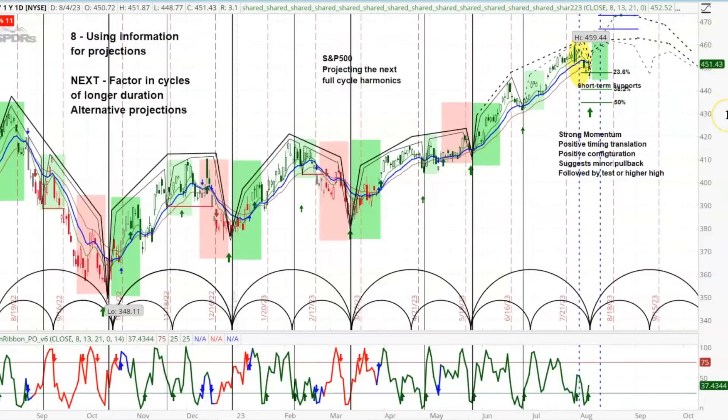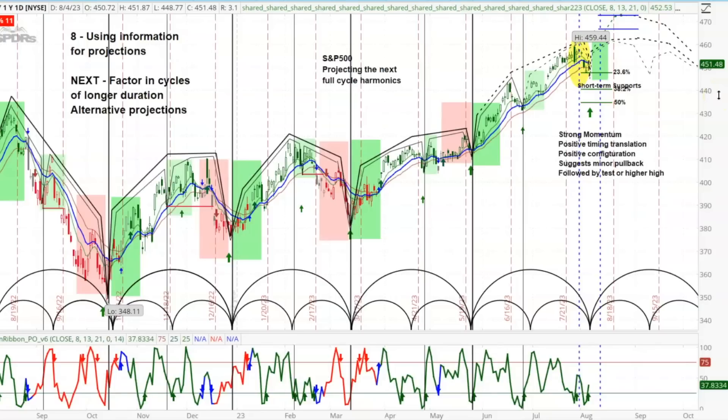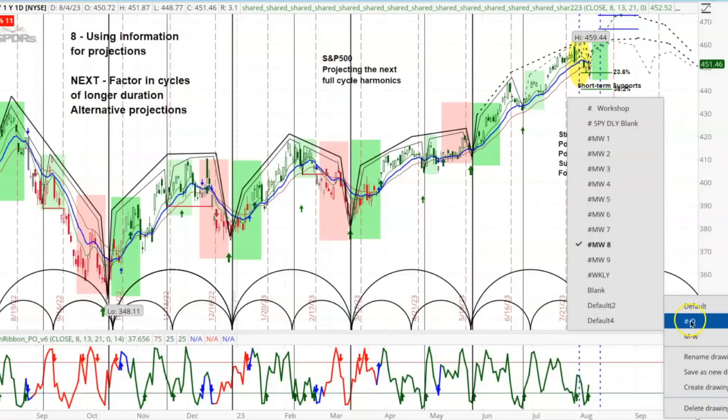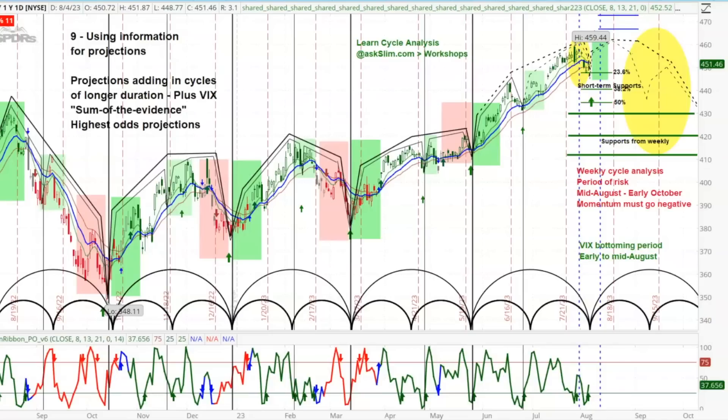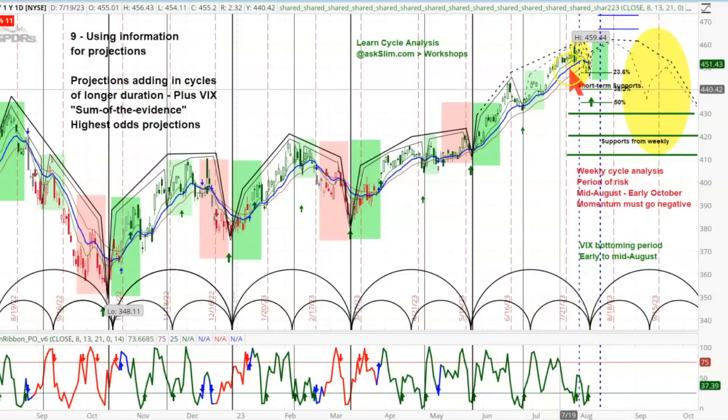So now I have to ask myself: why would I project getting up to these high daily chart levels when the dominant force on the weekly chart, starting in one, two, or three weeks, is likely to prevent that? What would the analysis look like if we added in cycles of longer duration that are now negative? It would look like this — there's still a positive period in here, likely rallying into the second or third week of August testing these levels, but then we get downward forces from the weekly chart. That's why I have this yellow period of risk: mid-August to early October.